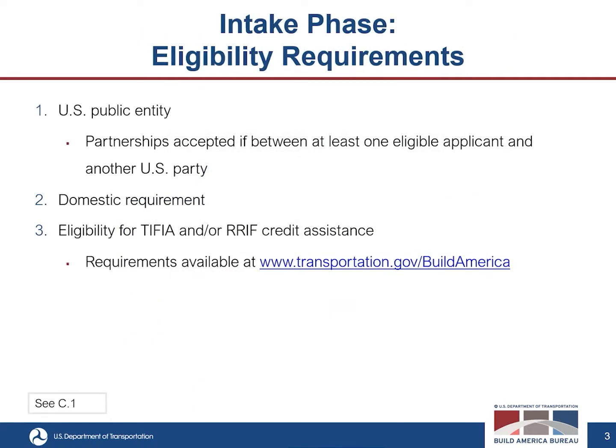Reviewers determine eligibility during the intake phase. Eligibility includes being a U.S. public entity — examples include states, multi-state jurisdictional groups, municipalities, counties, special purpose districts, port authorities, MPOs, and regional transportation commissions. Applications will also be accepted from a partnership between one or more eligible applicants and another U.S. party, such as a private entity, consulting firm, or engineering firm. All application parties, their jurisdictions, and all proposed projects must be located solely in the United States and its territories. Proposed projects and project sponsors must also meet the eligibility requirements for the Transportation Infrastructure Finance and Innovation Act (TIFIA) and the Railroad Rehabilitation and Improvement Financing (RRIF) credit assistance. More information on those two programs can be found on our website.